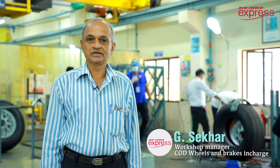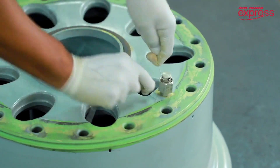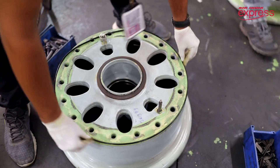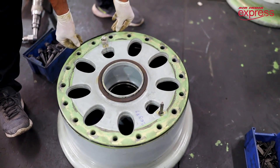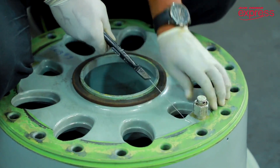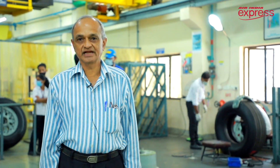Welcome to the Component Overhaul Division of Trivandrum AESL MRO. Here we are servicing Boeing 737-800 wheels, brakes, pressure vessels, and batteries. We are approved as per DGCA CAR 145 and also the American regulator FAA Part 145. We have the capability to handle complete wheels and brakes installed on the Boeing 737-800 aircraft.